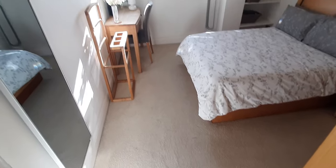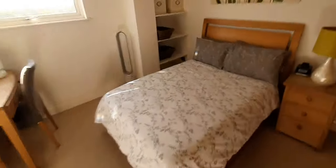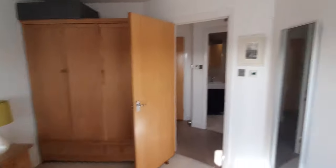Here we have the first bedroom — big, with everything that is needed: cupboard and wardrobe.